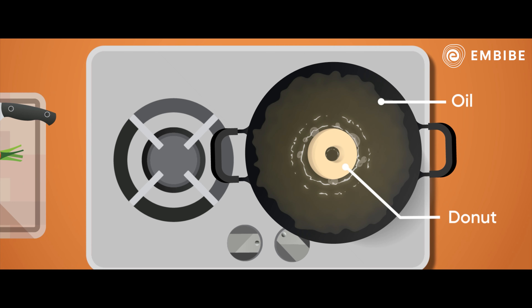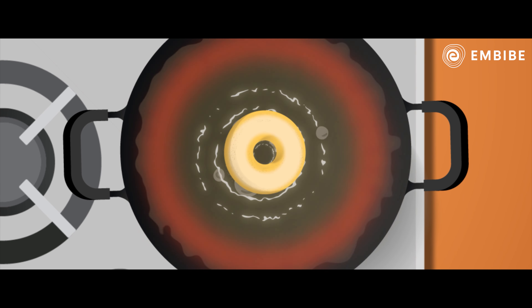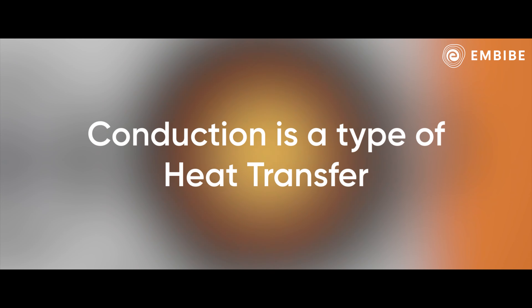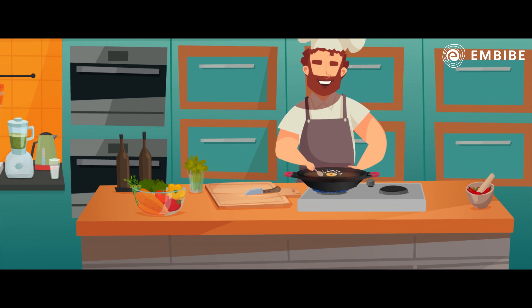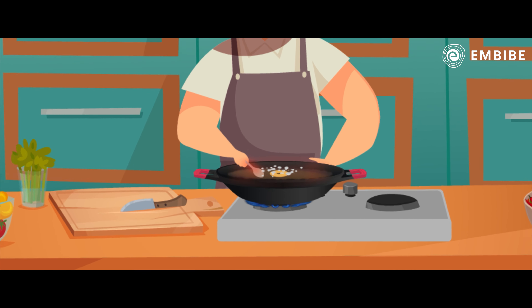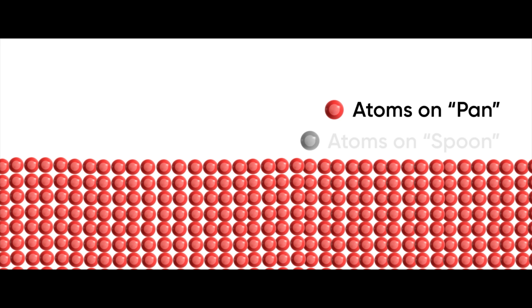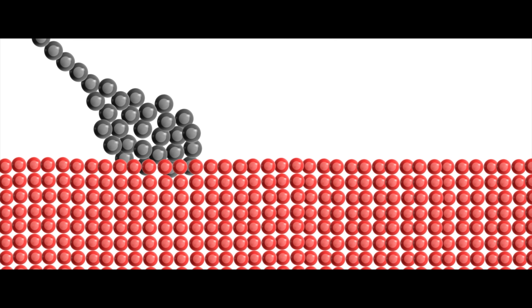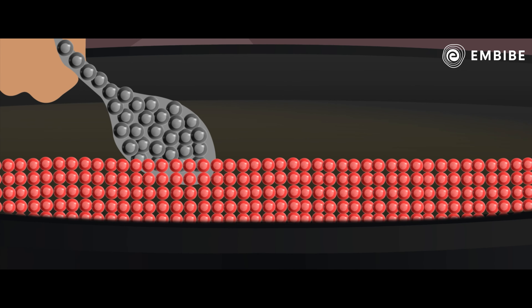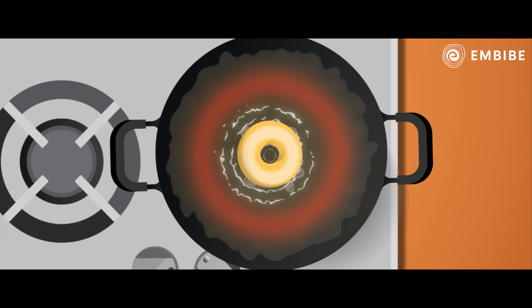The heat from the oil is what fries up the donut. The oil's heat gets transferred inside the donut because of the conduction process. Conduction is a type of heat transfer between two substances. For instance, if you keep a spoon on a hot pan, you can feel the heat on the edge in seconds. This is because the atoms on the pan and the atoms on the spoon are in contact. The atom-atom contact follows until the very edge of the spoon, bringing heat transfer from one end to its edge. Similarly, heat is transferred from the oil to the donut.